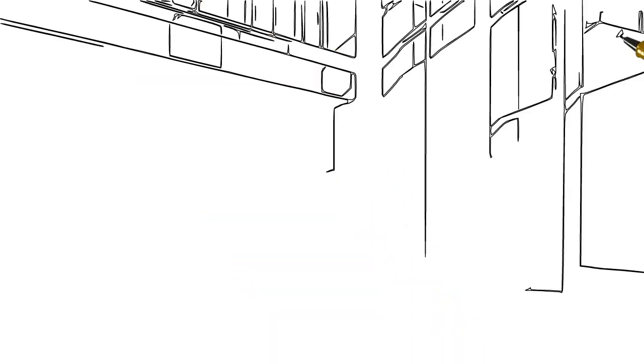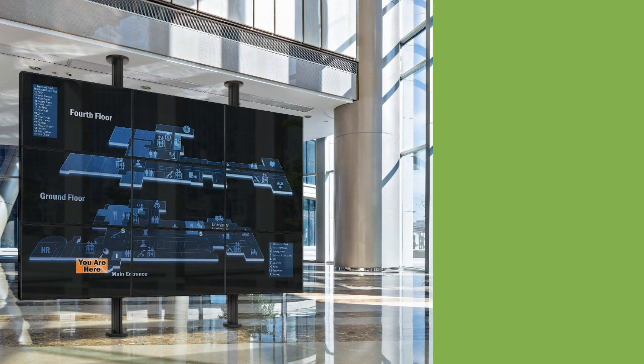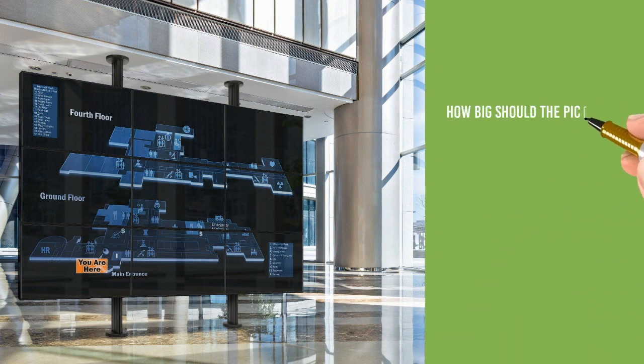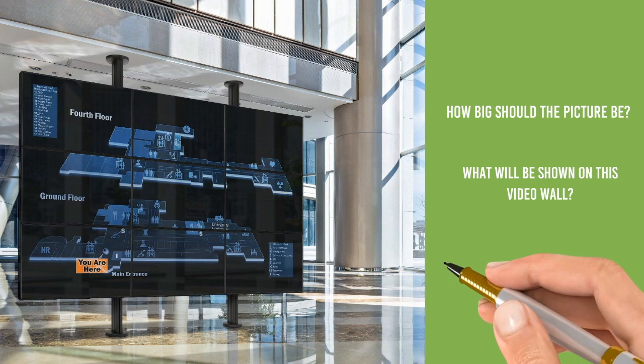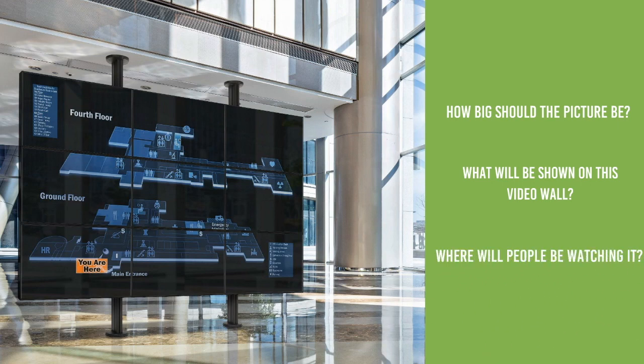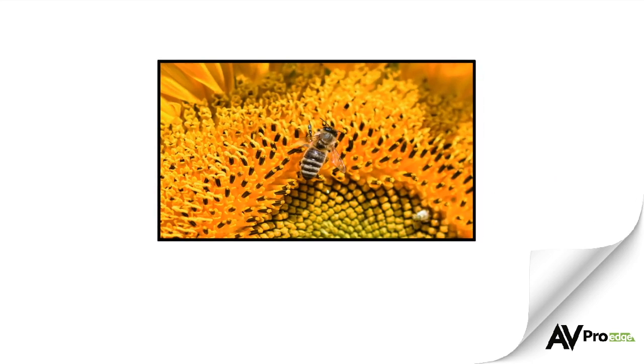One of the most important decisions is how big to make the video wall. Take into consideration how big the space is, what kind of content will be shown, and where the wall will be viewed from. Once you figure this out, the rest is a matter of picking out the right screens to use in the video wall. Take into consideration screen size, screen brightness, viewing angles, and the size of the bezel. The smaller the bezel, the better.